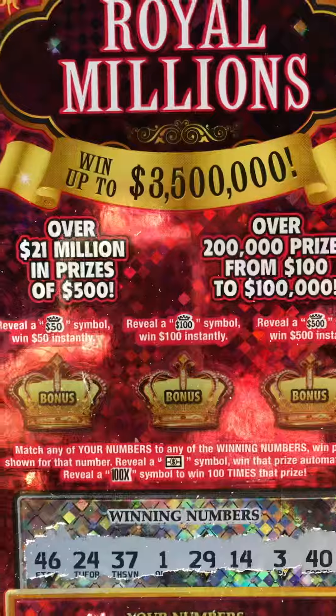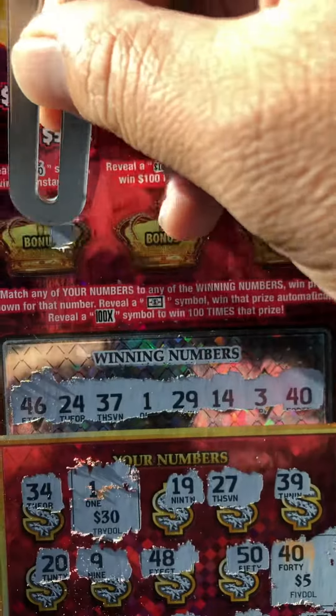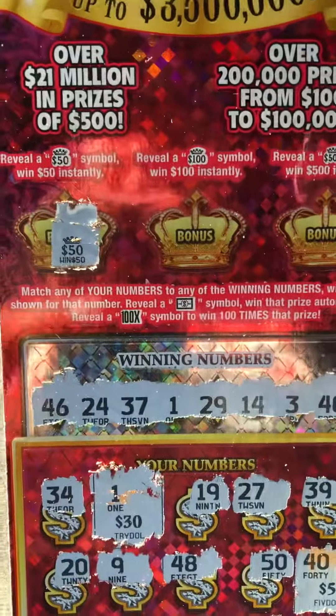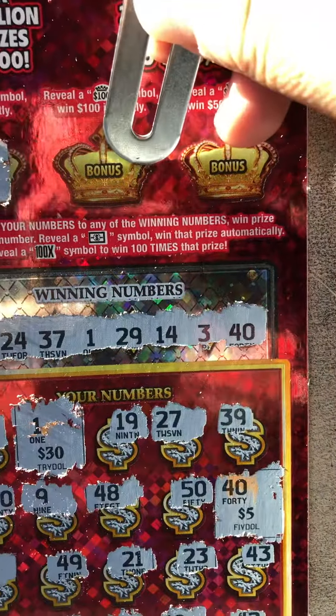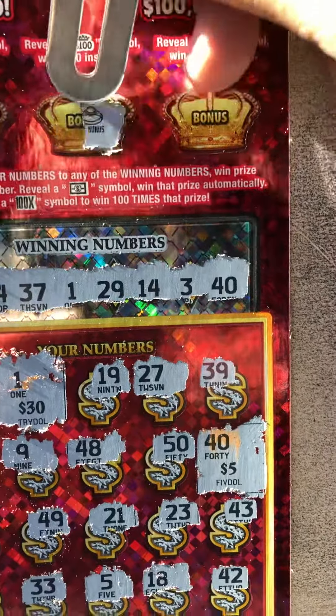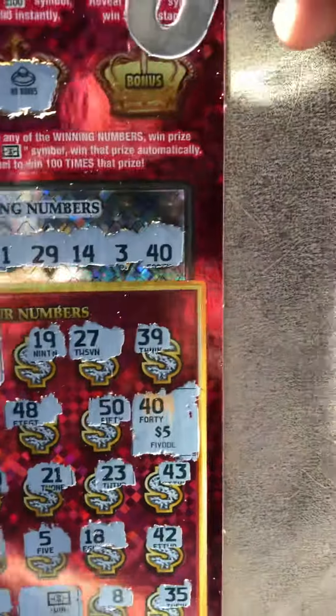$10 — total of $40. Let's check the bonus. Oh nice, got a $50 up there, so total of $90. I don't think there's a $90... or maybe there is a $90.